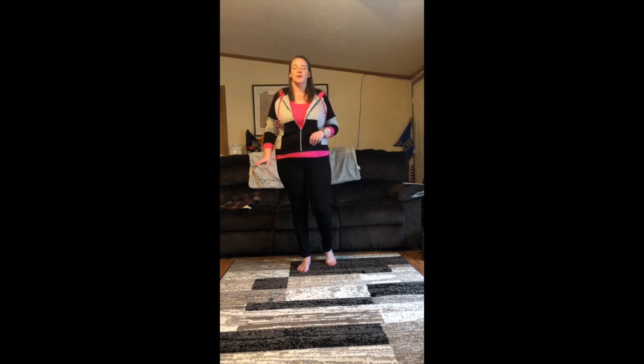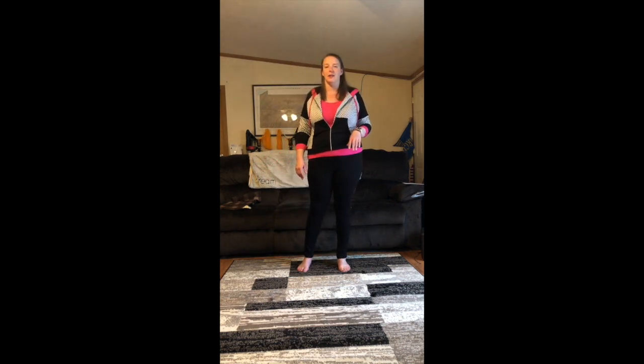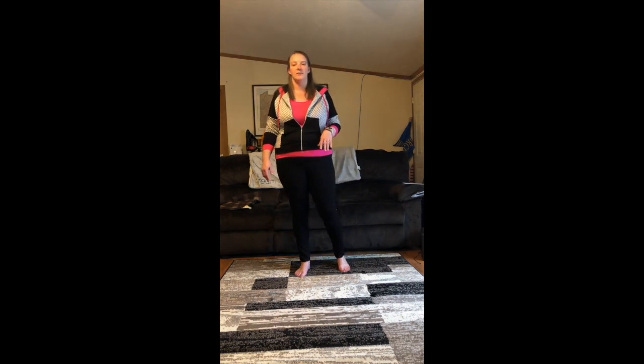Hi everyone, Bridget here from The Cutting Room Boutique. Today I'm going to show you a few of my favorite pieces from the Michael Tyler line. Michael Tyler is a Canadian company and they have a wide variety of styles.